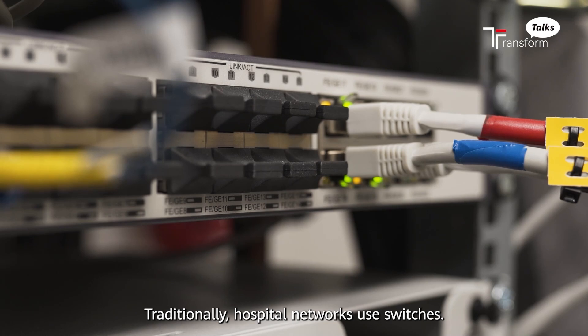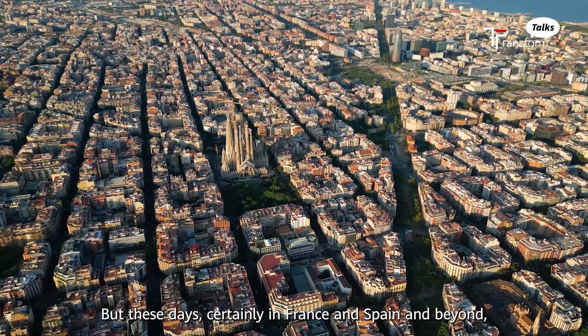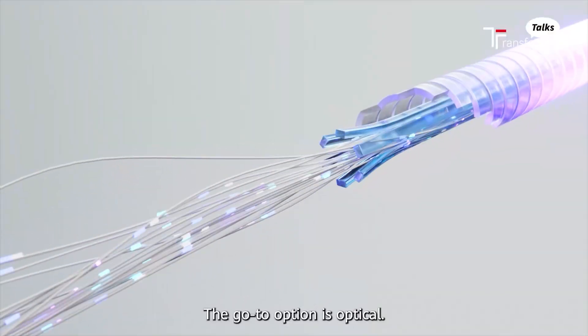Traditionally, hospital networks use switches, but these days, certainly in France and Spain and beyond, the go-to option is optical.